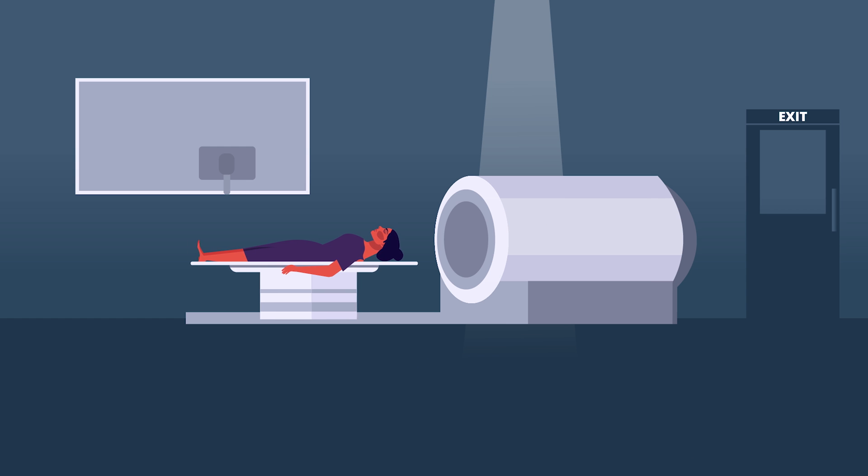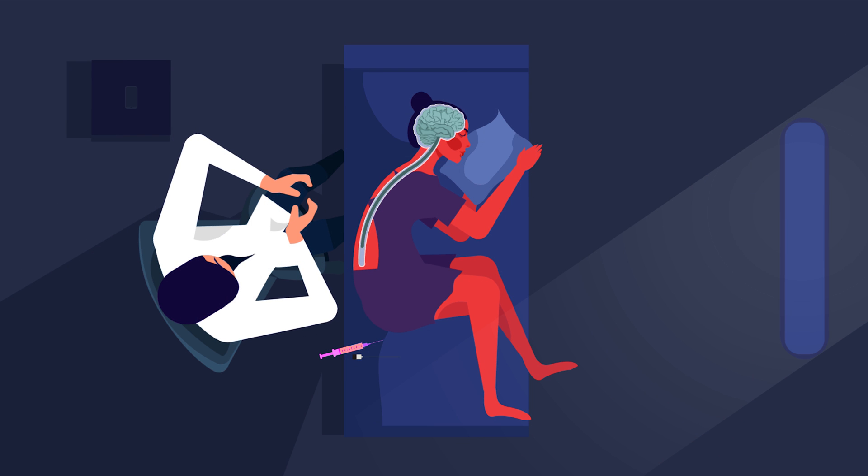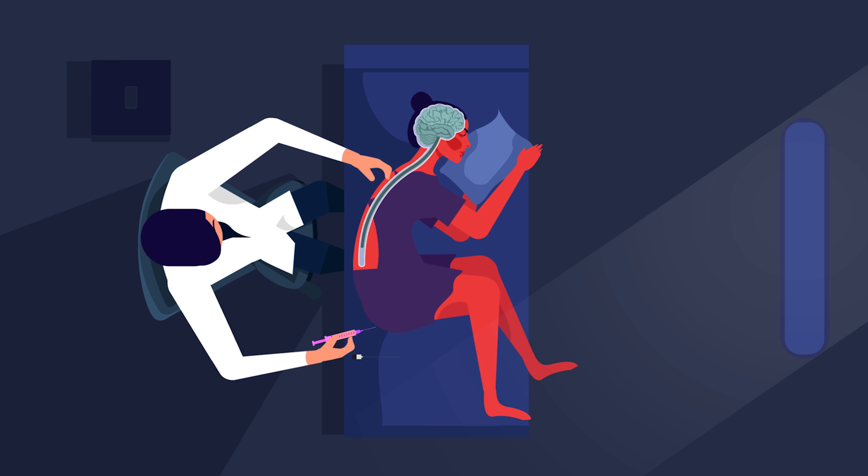On the other hand, waiting for imaging can delay the lumbar puncture and administration of targeted antibiotics. Clinically, she didn't have evidence of raised intracranial pressure, so we decided to perform the lumbar puncture without waiting for a brain CT.